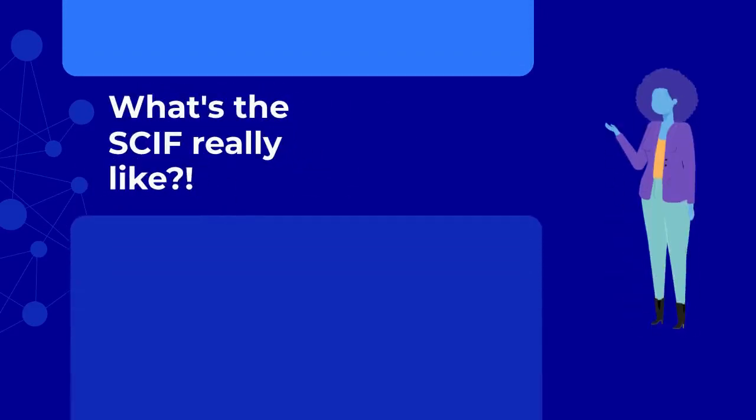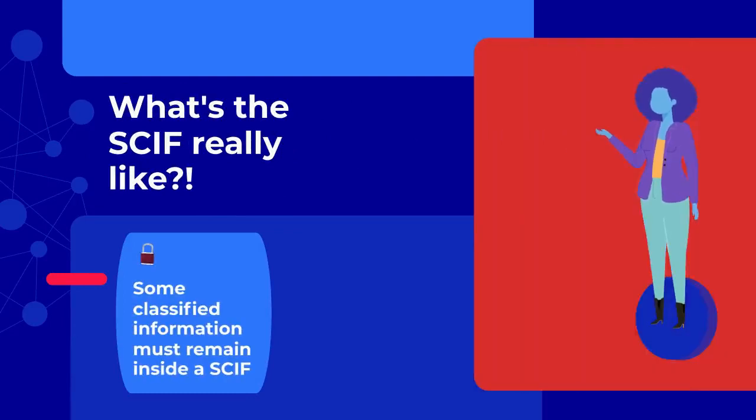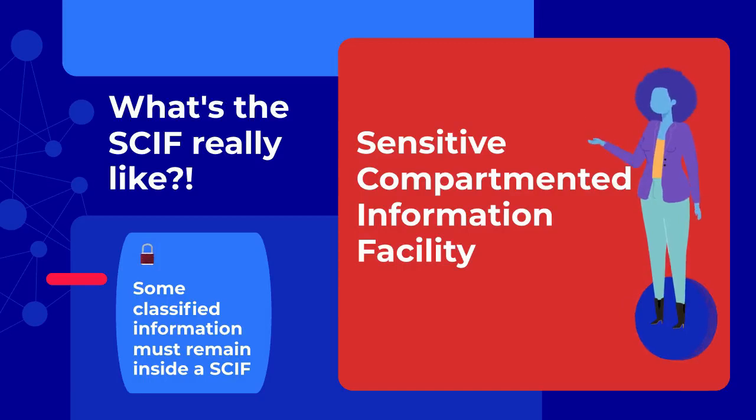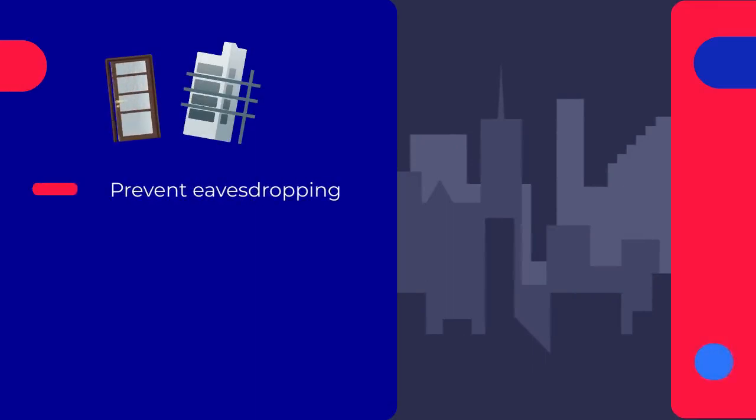What's the SCIF really like? Some classified information is so sensitive it can't be discussed outside a SCIF — a sensitive compartmented information facility. SCIFs are rooms or buildings specially built with highly technical countermeasures designed to prevent eavesdropping.